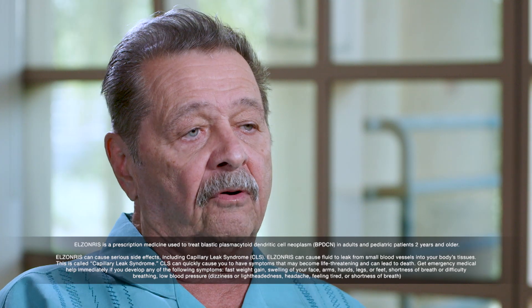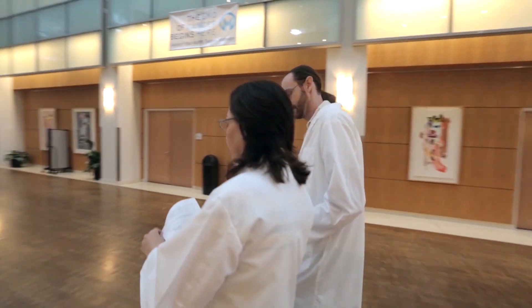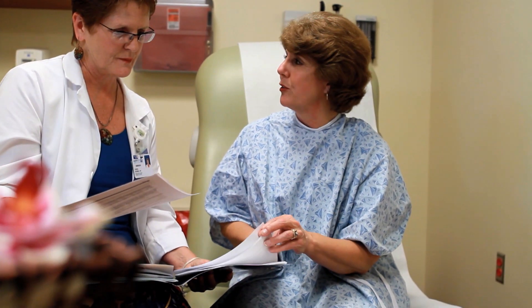Dan managed to make it through. His advice: find a specialty center with people who know this disease. Dr. Sweet adds: 'It's exciting to see treatments in a setting where we previously had none, and we're improving the lives of these patients. And when you see that, it makes you want to work harder to find something even better, even more effective — something that may be a cure for this disease if we just keep trying.'